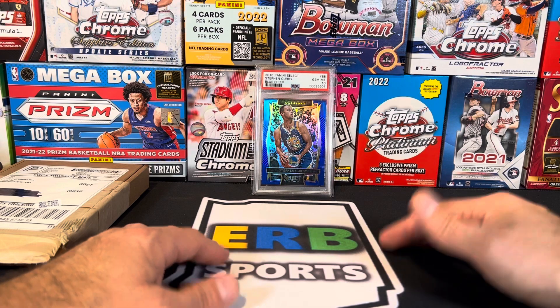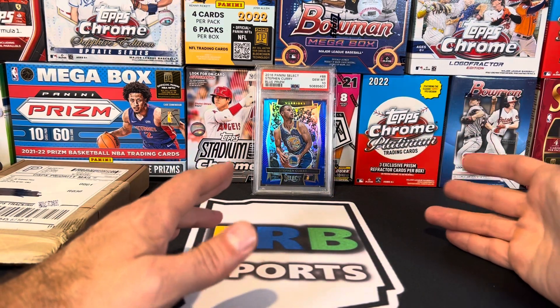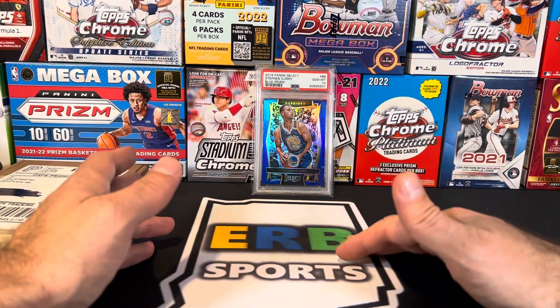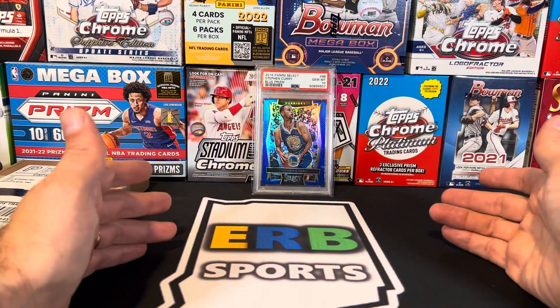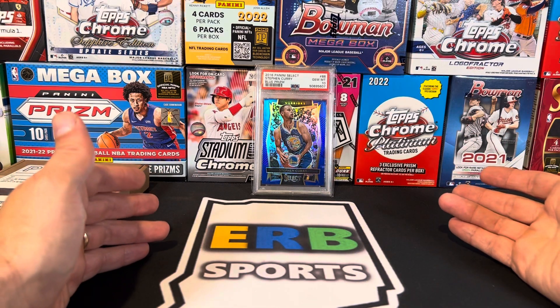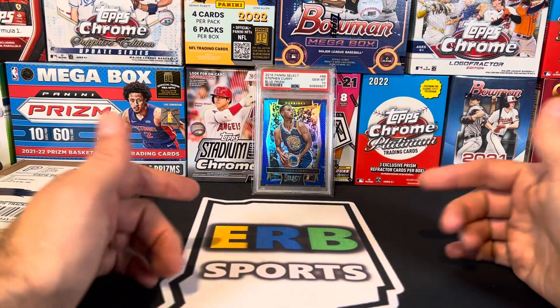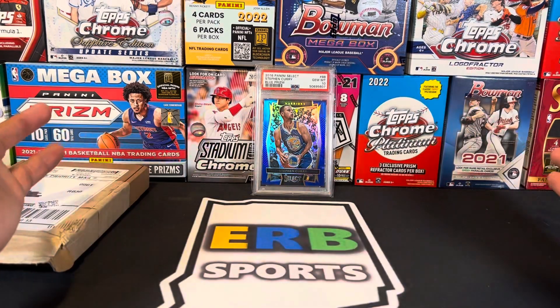Topps Chrome is king. So I'm going to save the money that I probably would have put towards the Blaster case, and I think I might buy some jumbos of the 2023 Chrome Update when it comes out, or even the Sapphire version. Let me know what you guys think out there — basketball card fans, baseball card fans, sports card fans alike.